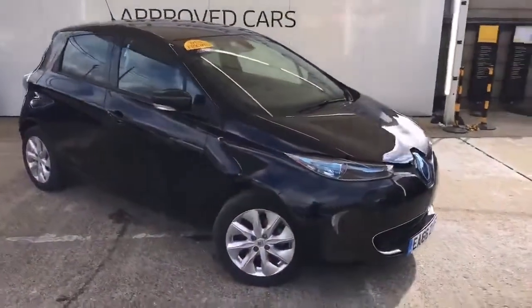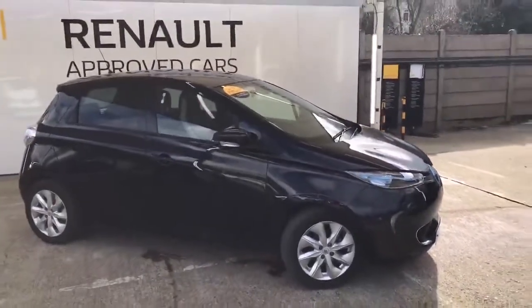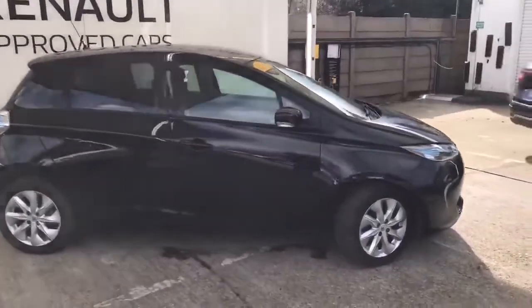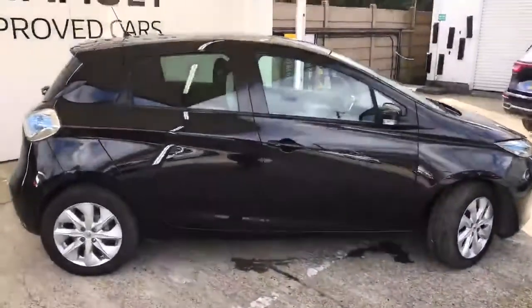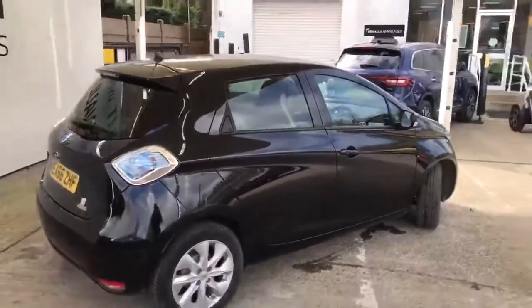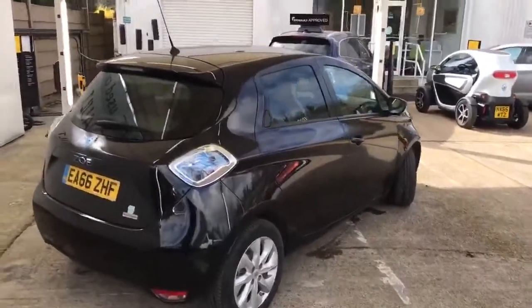So here we have a black metallic Zoe. Now this is the standard battery, the 23kW. I'll run through the details on the range for you in a second. Now if you're effectively the first person to see the vehicle — the vehicle's only just arrived with us, so it has not as yet been prepared.